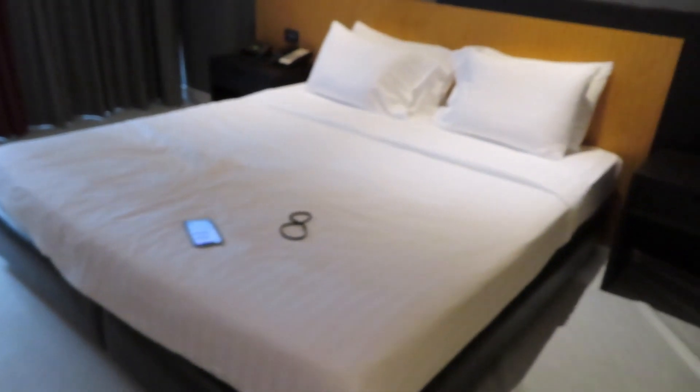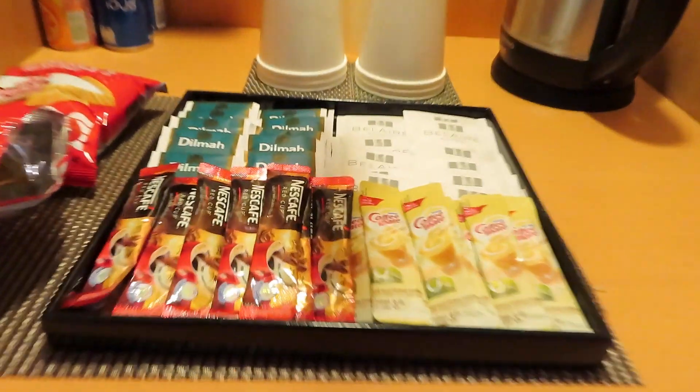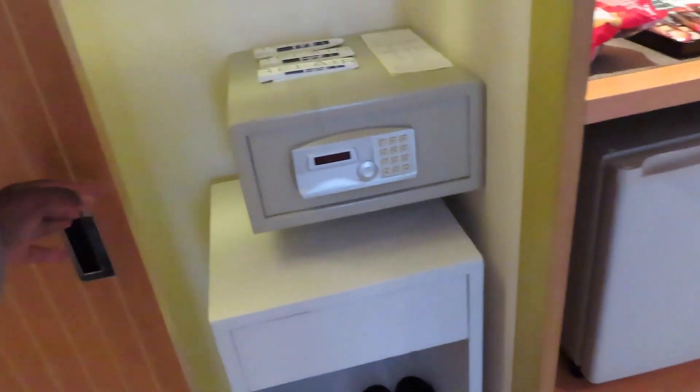There's a nice little drawer situation, a TV, a nice bed, some snacks and teas — I already opened one because I'm hungry. Got a little fridge. Let me check this out...